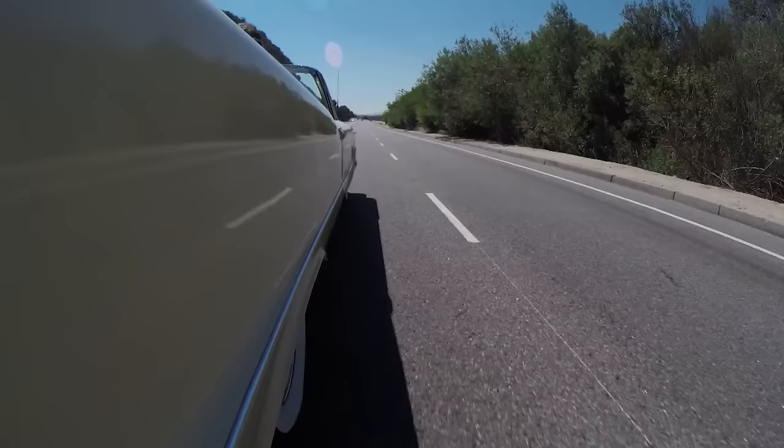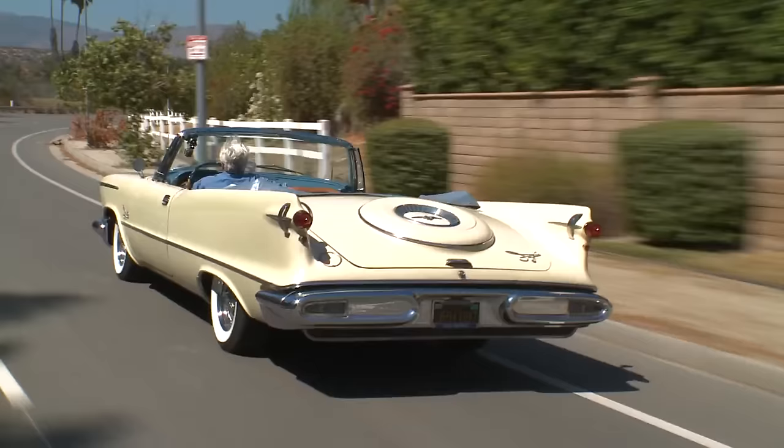This old Hemi goes pretty good. It does look like you need a tugboat to make a U-turn, doesn't it? This thing is just so huge.